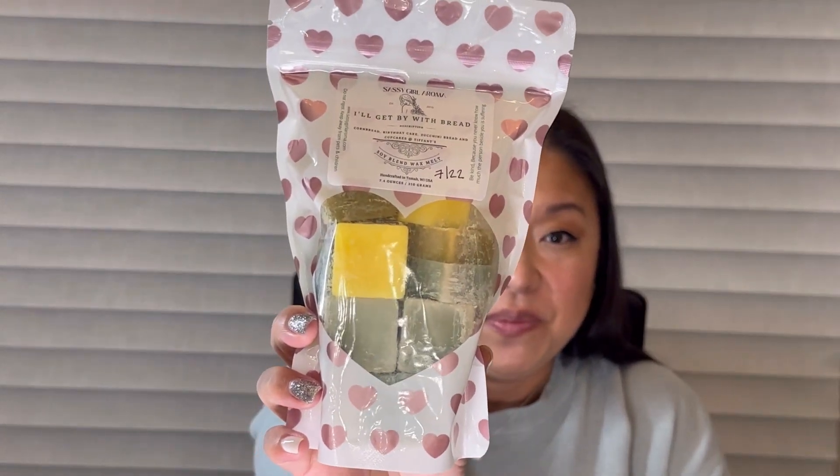The other one is I'll Get By with Bread, so all those notes plus cornbread — it's cornbread, birthday cake, zucchini bread, and Cupcakes at Tiffany's. Very similar but with that cornbread note. The cornbread is not as sweet, so this blend is more bready obviously, but it still has the sweet bakery notes and just gives it a little something extra. Honestly I love both of them — they're both amazing bakery blends.